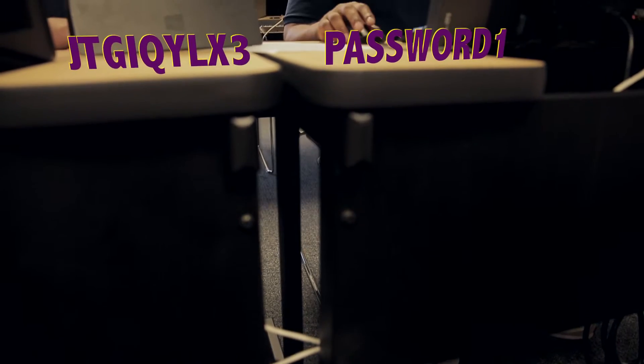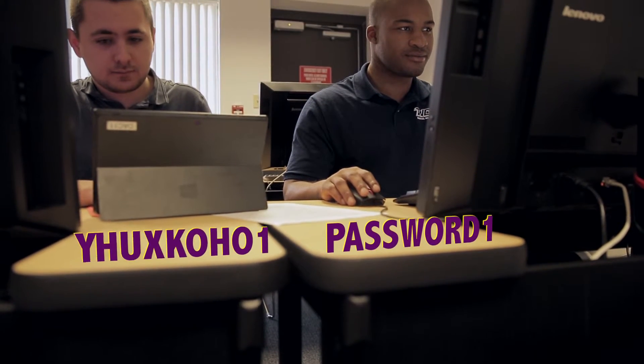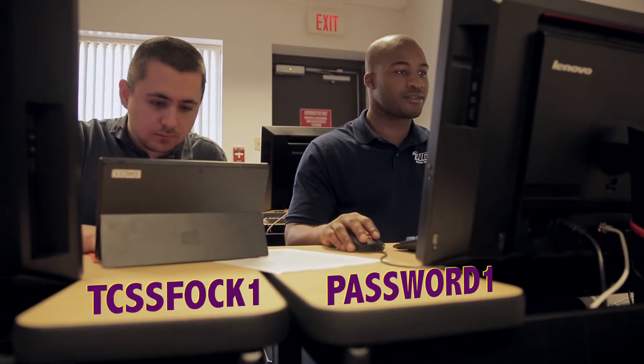This is John. And this is Steve. John's password is password1 and he uses it for all of his accounts. Steve, on the other hand, has a different password for each of his different accounts.